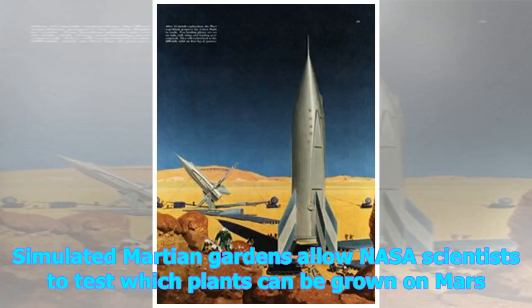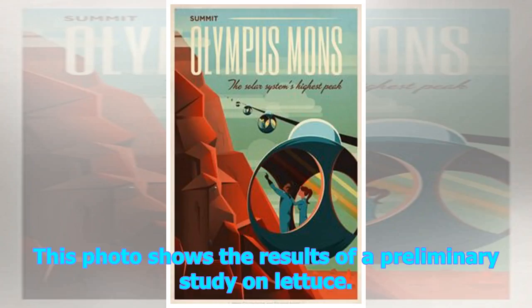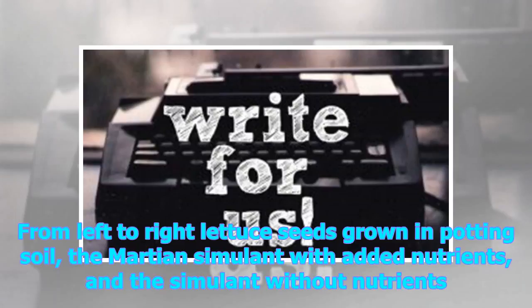Simulated Martian gardens allow NASA scientists to test which plants can be grown on Mars. This photo shows the results of a preliminary study on lettuce — from left to right: lettuce seeds grown in potting soil, the Martian simulant with added nutrients, and the simulant without nutrients.